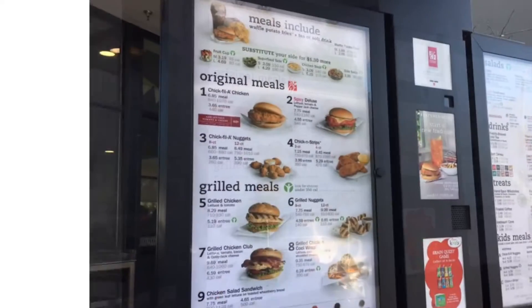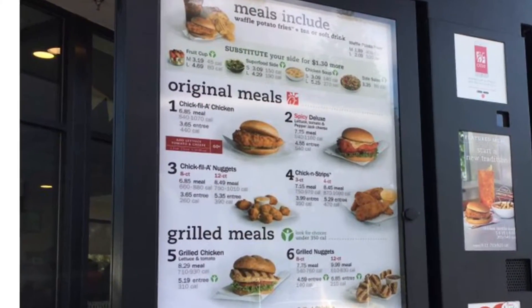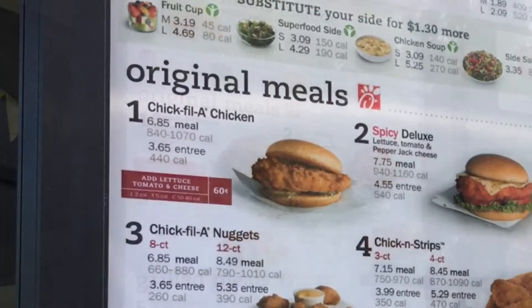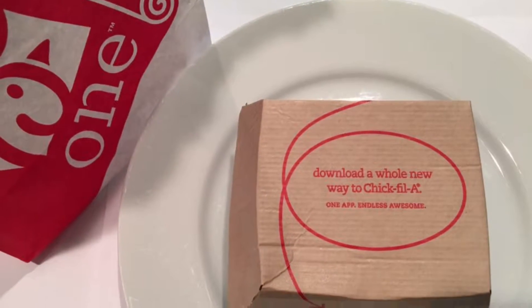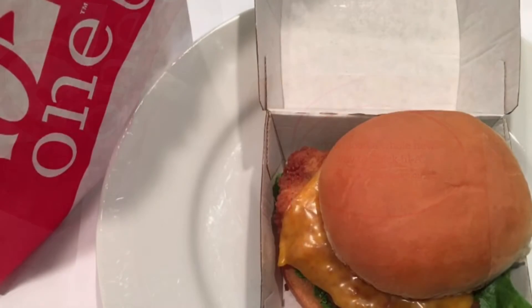Chick-fil-A is an American fast food restaurant chain specializing in chicken sandwiches. Founded in May 1946, it has more than 2,000 restaurants, mainly in the Southeastern United States.